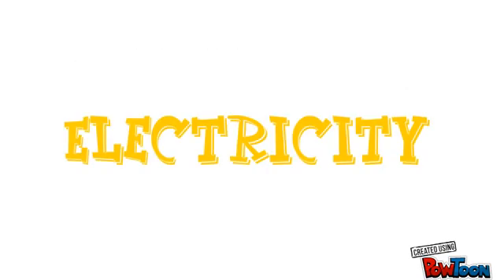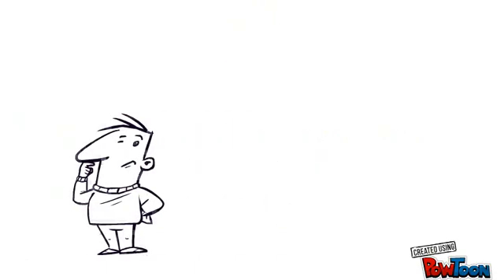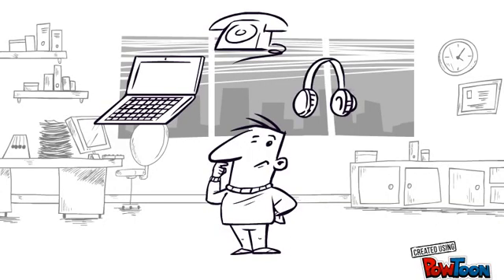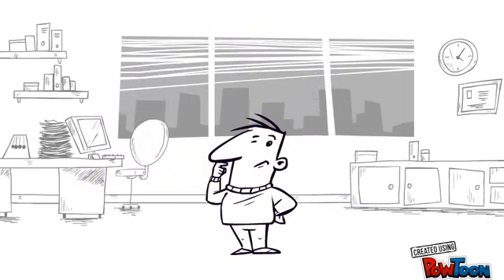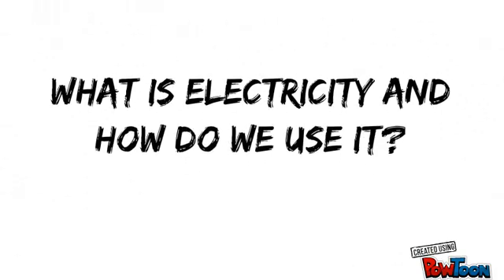Welcome to the story of electricity. So many things that we use every day rely on electricity to work. Have you ever wondered where this electricity comes from and what it is? In this video we are going to answer the question: what is electricity and how do we use it?